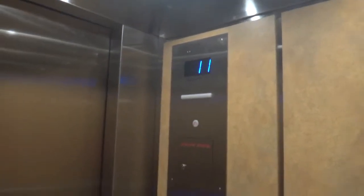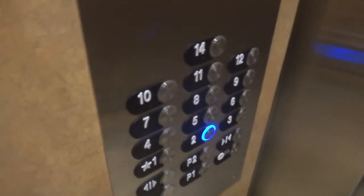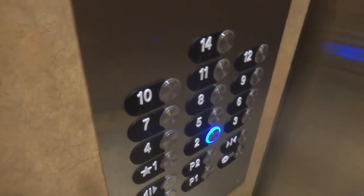This is at St. Dominic Hospital. They recently redid the West Tower elevators, and look at how nice these are. You remember what they used to look like. These are series 7 fixtures, I believe. They still run just as smooth as ever.